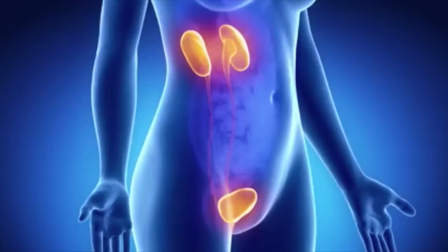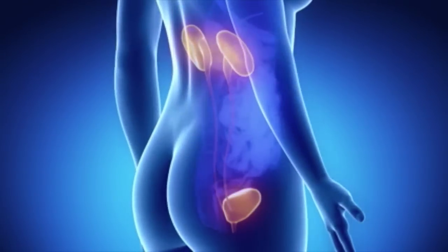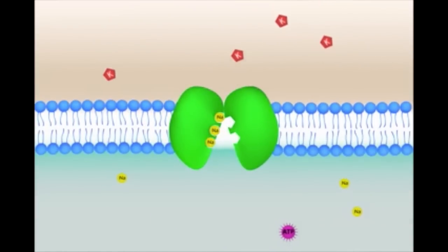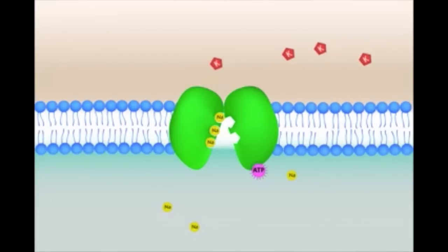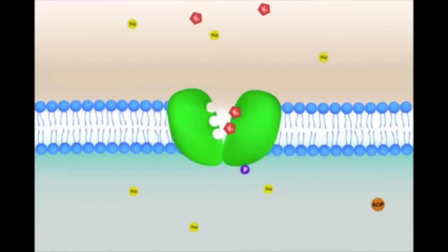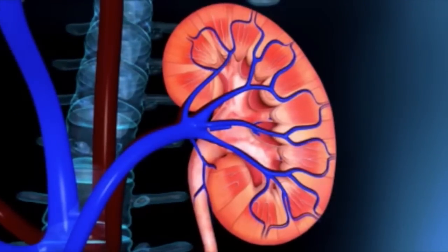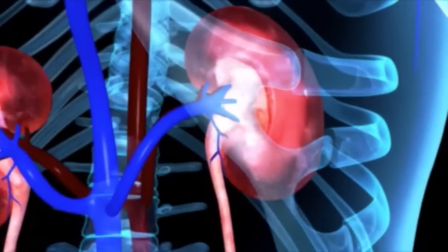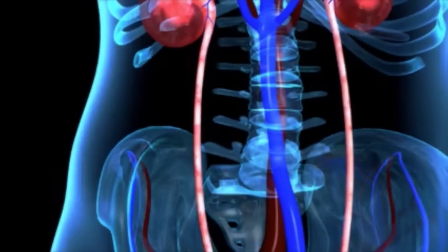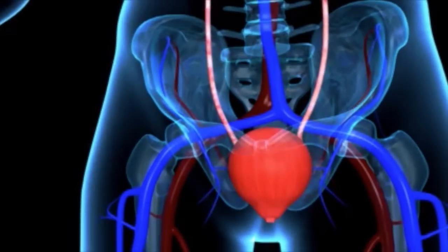Lasix belongs to a group known as loop diuretics — there are a few types of diuretics and loop diuretics are just one type. It works by interfering with the sodium, potassium, and chloride symporter. A symporter is a protein membrane that manages the transport of molecules across the cell membrane. The symporter that Lasix interacts with is found in the thick ascending limb of the loop of Henle. What it does is inhibit the reabsorption of salt and chloride. Since salt and chloride will be leaving the body through the loop of Henle, water will also follow, causing more water to pass through the kidney, which will ultimately mean less fluid remaining in the bloodstream.